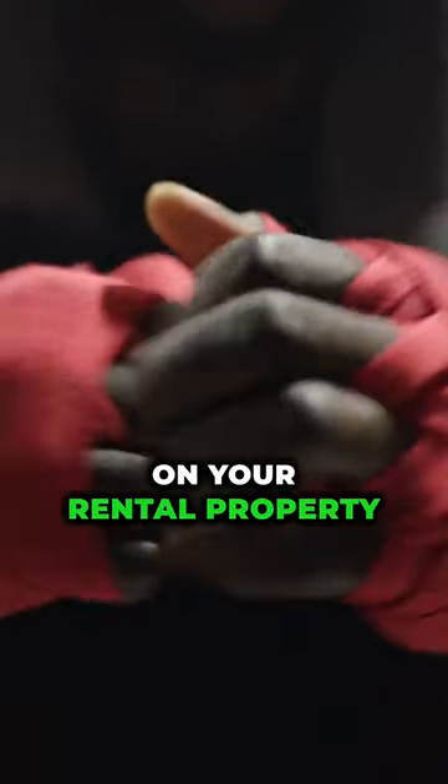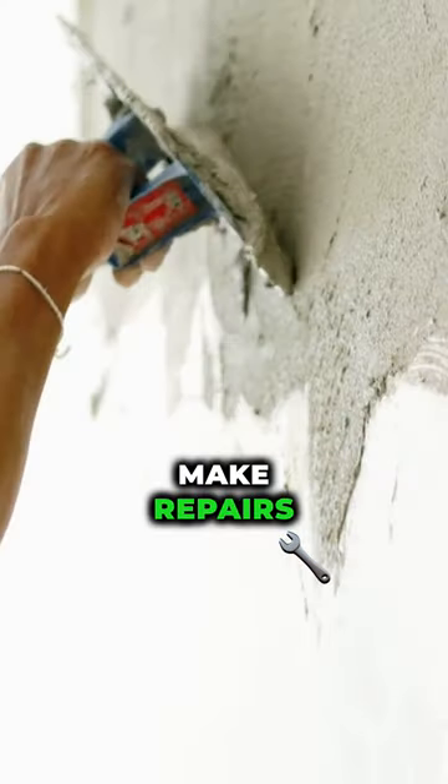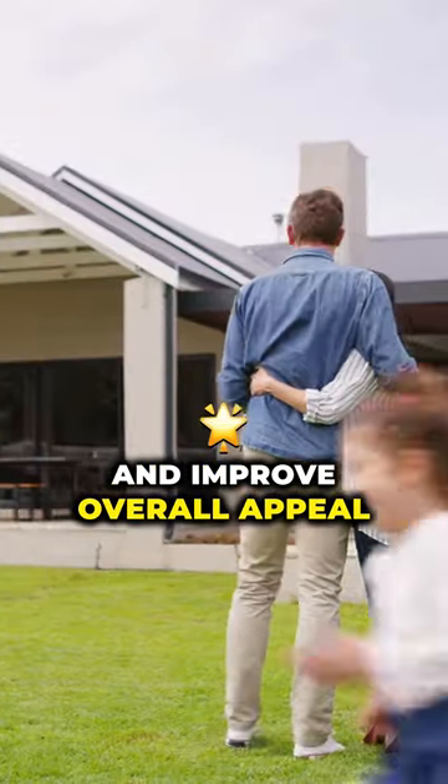How to force appreciation on your rental property. 1. Renovate and upgrade: make repairs, add modern features, and improve overall appeal.